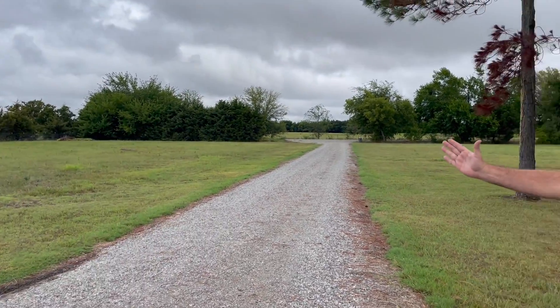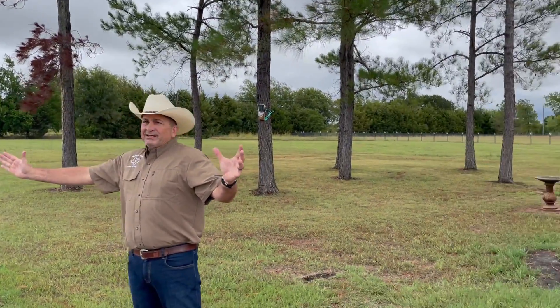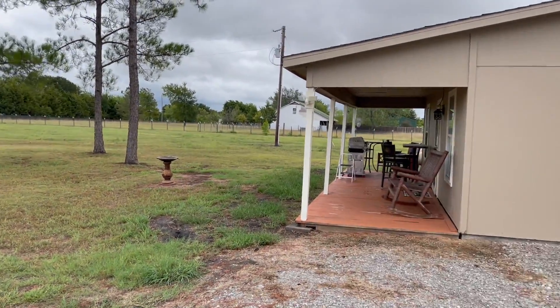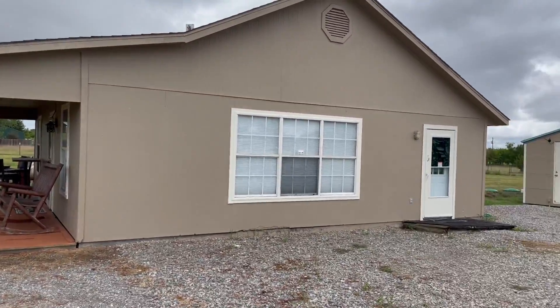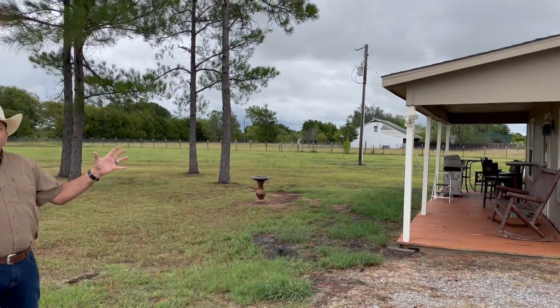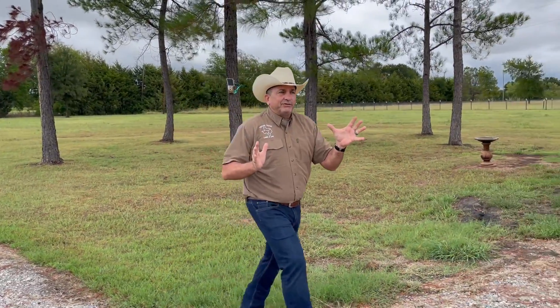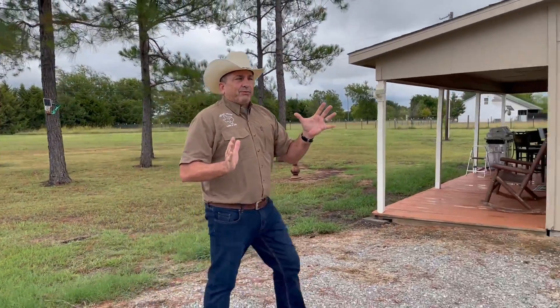Look at this open space — four acres, fenced, no deed restrictions. We have a fantastic country cottage sitting here, occupant ready, ready to go for you, priced at $299,000. I want to show you a few other features I really like about this property.